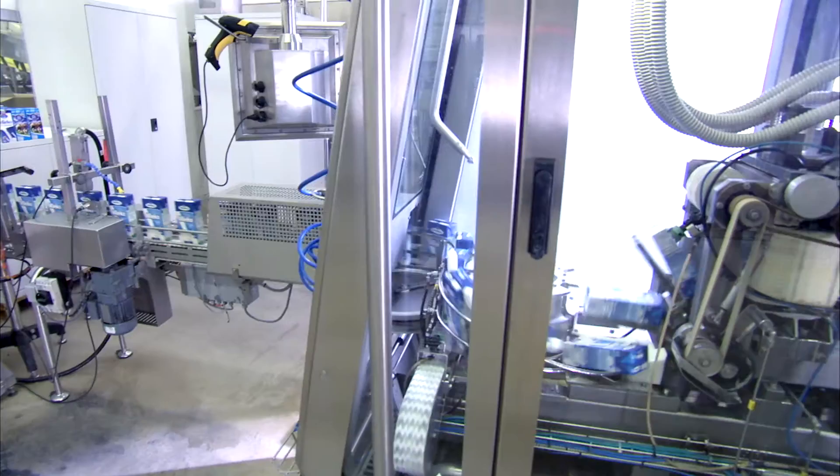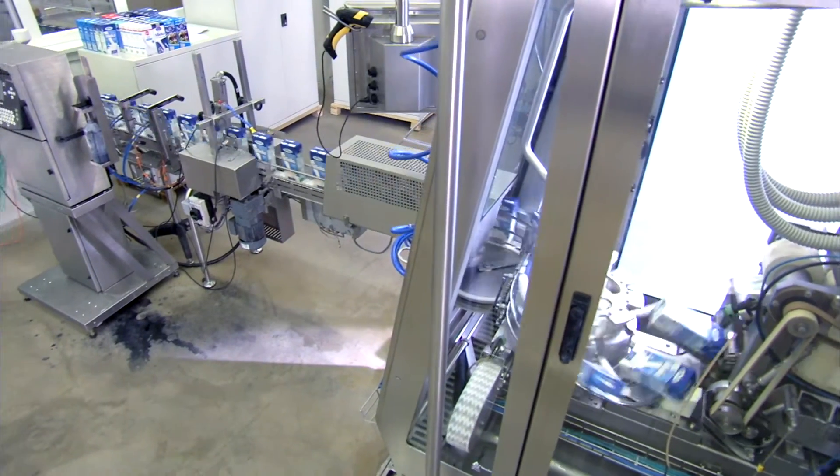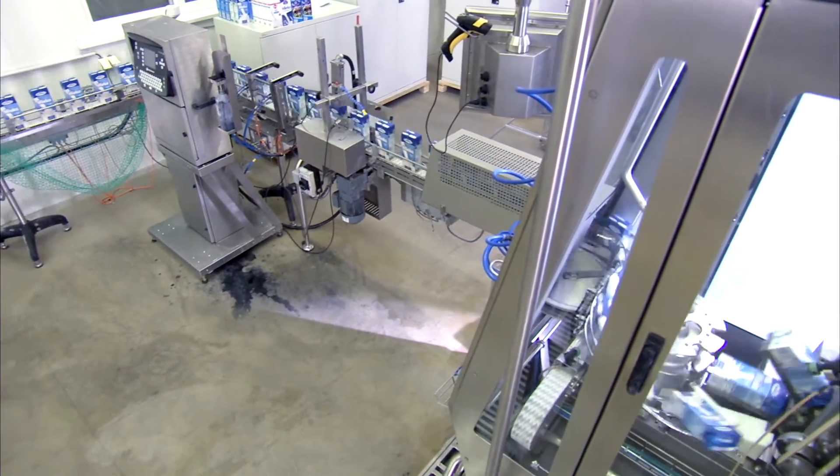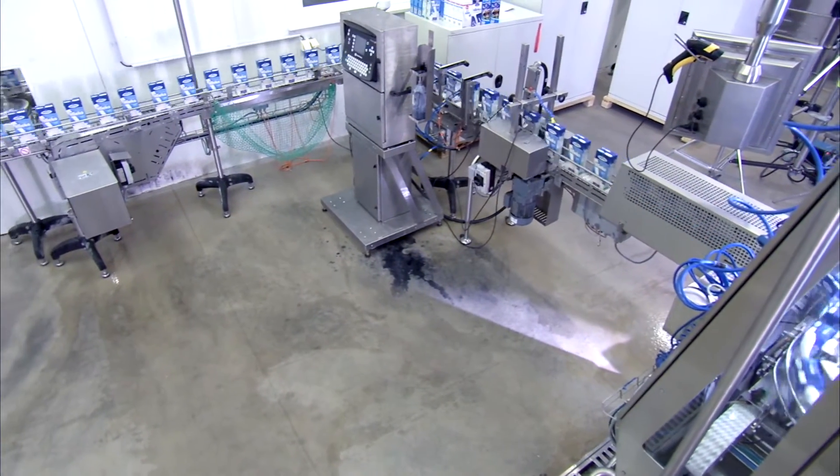And there is another advantage. Every time the Tetra Pak A3 Speed has to be stopped — for example for a product change — if you are using hydrogen peroxide sterilization, the 15 packages which are in the hydrogen peroxide bath have to be discarded. E-Beam eliminates that problem.